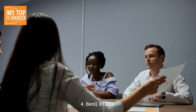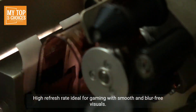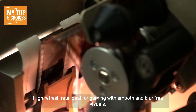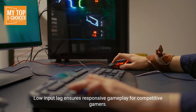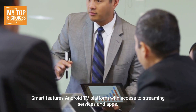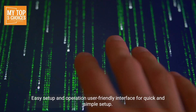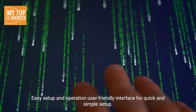4. BenQ X1300i. Pros: True 4K resolution with 8K upscaling delivers exceptional image quality. High refresh rate, ideal for gaming with smooth and blur-free visuals. Low input lag ensures responsive gameplay for competitive gamers. Smart features include the Android TV platform with access to streaming services and apps. Easy setup and operation with a user-friendly interface for quick and simple setup.